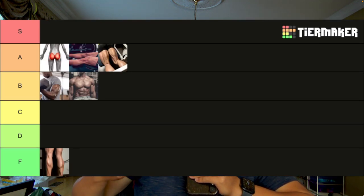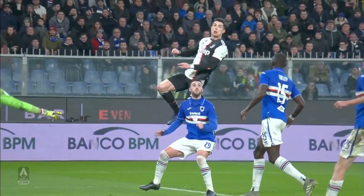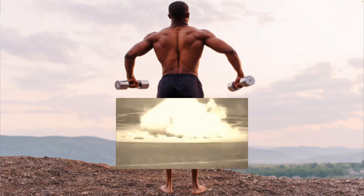Moving on to A tier, we have all the major leg muscles except for the calves — the quads, the hamstrings, and the glutes. What makes them rank so highly is not so much their contribution to aesthetics, but because if you lack any of these muscle groups, you will look weak and stupid — like you skipped leg day. Having a big upper body but tiny legs will absolutely ruin your physique no matter how good your upper body is. Having athletic, muscular legs shows you are capable of running, sprinting, changing direction, and jumping, which signals athleticism and physical competence. However, leg muscle groups are not S tier because they do not contribute to the overall shape of your body.